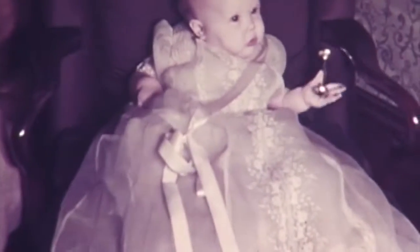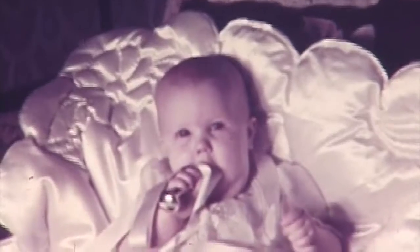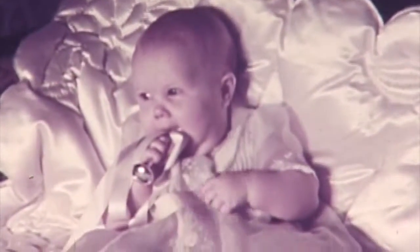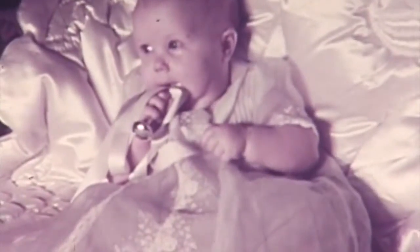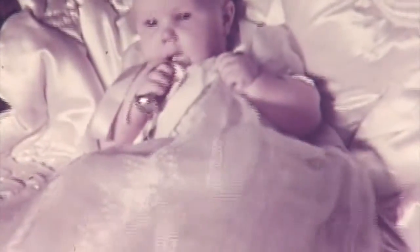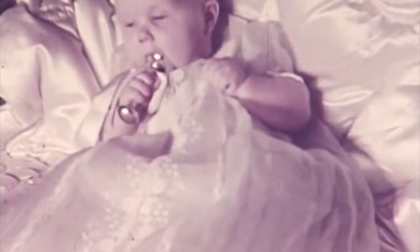Mom bought these clothes in Europe just before the year I was born. That's my silver rattle again in my christening dress. I wore that a lot, I guess.